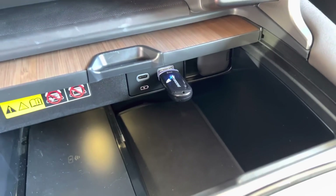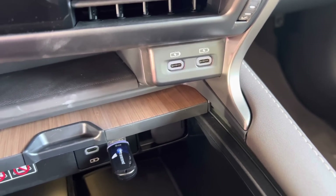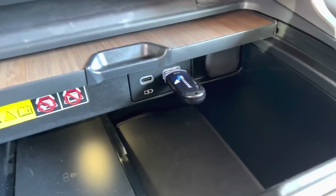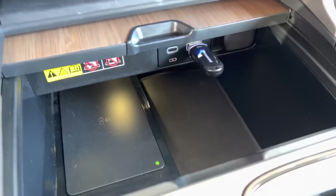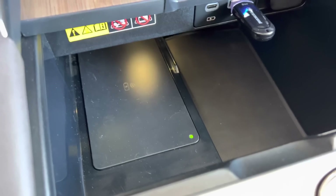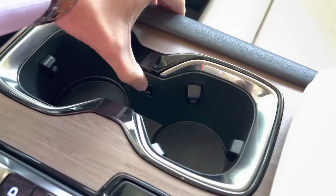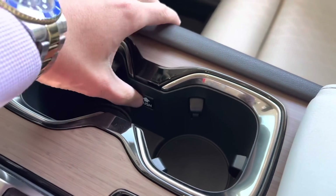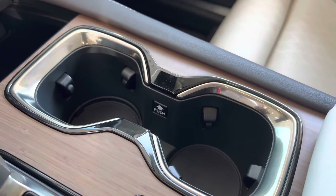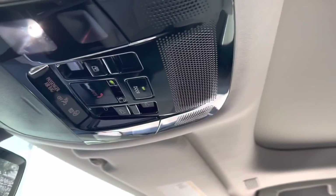We have two USB-C charging ports right here and two more here, plus two more in the back seats. This is a USB-A and this is a USB-C — in total, this vehicle has six USB charging ports. We also have the wireless charging pad right here, and an adjustable cup holder — same as the previous RX, you can push it down or raise it back up. We have the digital rearview mirror, sunglass holder, and panoramic moonroof.